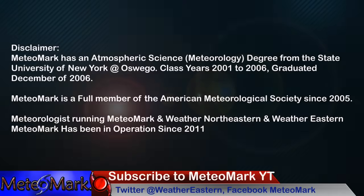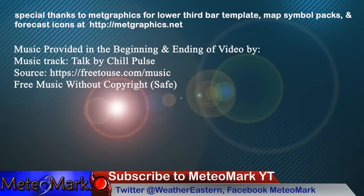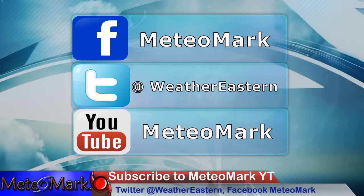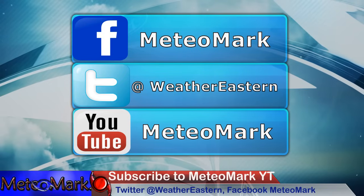Thank you for joining me for this edition of MediaMark's Weather. Don't forget to join me on Facebook at MediaMark, and Weather Northeastern. Also on Twitter at WeatherEastern. Don't forget it's MediaMark.com. And if you want to send me a coffee, there's a link — you can smash that Super Thanks button or my PayPal link in the description below. Thanks everyone — share that video, subscribe if you haven't, and smash that like button.